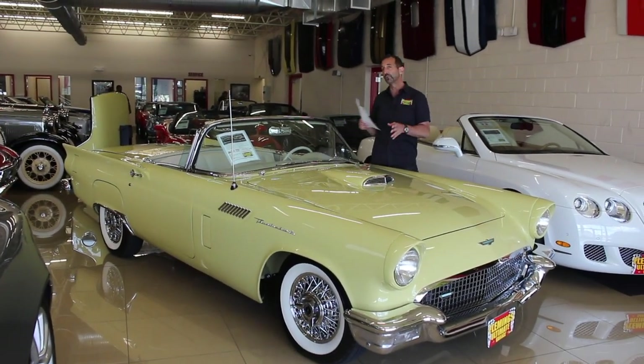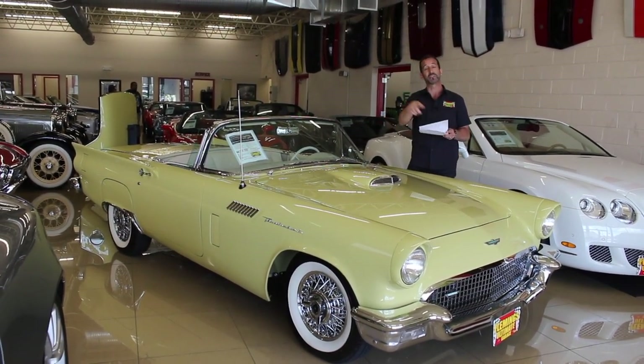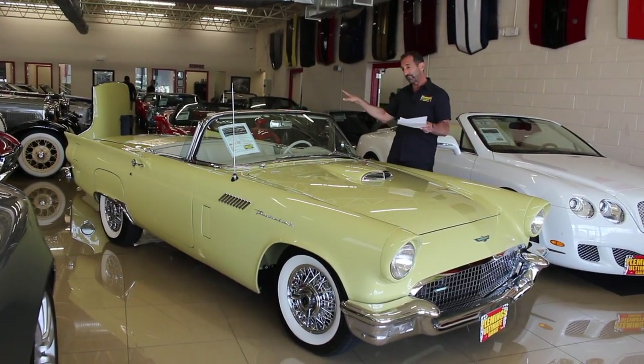Two tops, right? Most people don't know that the Thunderbird came standard with a hard top. It did not come standard with a convertible top, which was the opposite of many other cars — those came standard with a convertible top but didn't come with a hard top. This car has both tops with it.